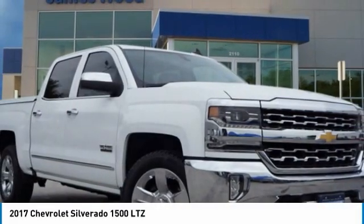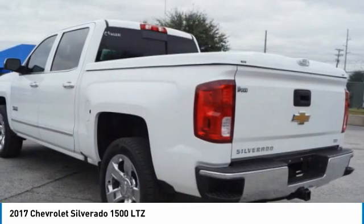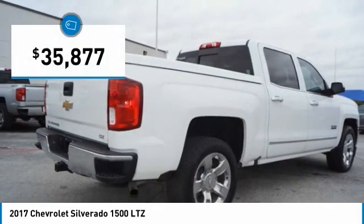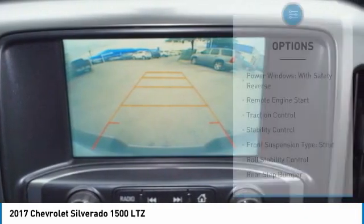Great choice today with the 2017 Silverado 1500. The Chevy Silverado 1500 has the lowest cost of ownership of any full-size pickup and is priced below $40,000. This vehicle has less than 40,000 miles. Here are some of this vehicle's great options.